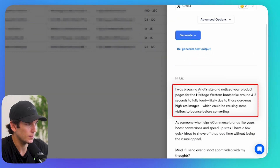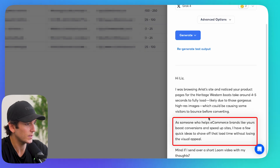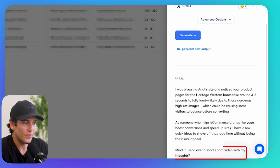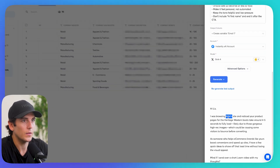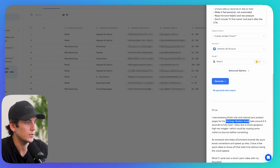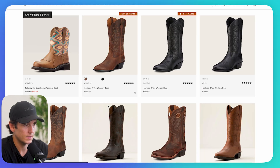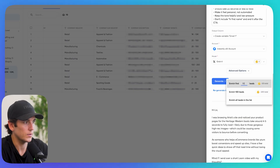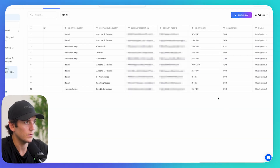The output says: 'I was browsing Ariat's site and noticed your product pages for the Heritage Western Boots take around four to five seconds to fully load, likely due to those gorgeous high-res images, which is causing some visitors to bounce before converting. As someone who helps e-commerce brands like yours boost conversions and speed up sites, I have a few quick ideas to shave off that load time without losing the visual appeal. Mind if I send over a short Loom video with my thoughts?' Incredible. Let's verify — yes, Heritage Western Boots are right there on the site.